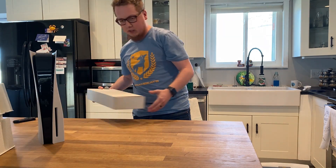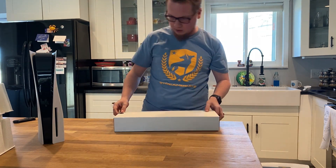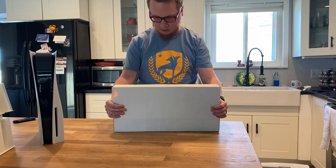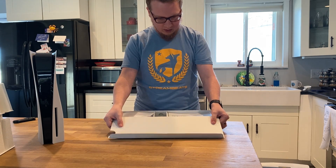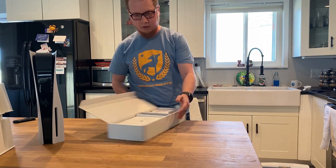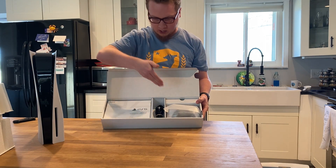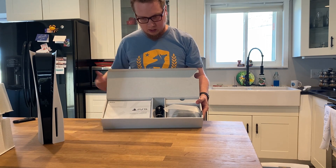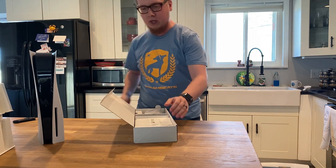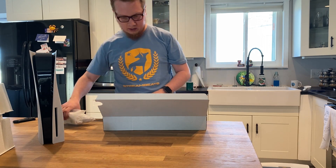Let's get into the accessories. This little top compartment box - it opens pretty easily. It feels more organized than the PS4 did. You have your controller here with your cables, your booklets and everything. I just remember the PS4 being a little more crazy. I'll get into the DualSense here in a little bit.